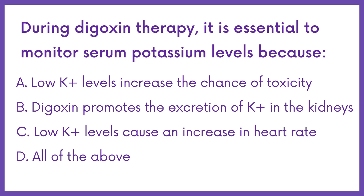During digoxin therapy, it is essential to monitor serum potassium levels because: Option A — low potassium levels increase the chance of toxicity. Option B — digoxin promotes the excretion of potassium in the kidneys. Option C — low potassium levels cause an increase in heart rate. Option D — all of the above.